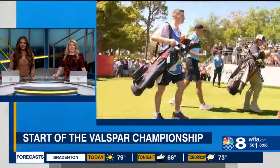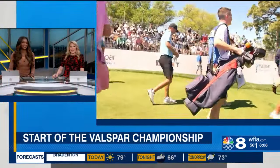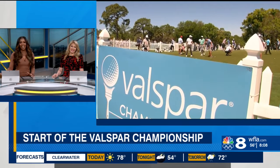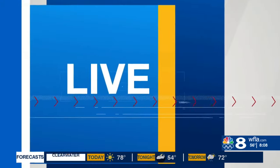What's happening today — you can start swinging into the weekend early at the Valspar Championship in Palm Harbor. The golf tournament is officially underway.